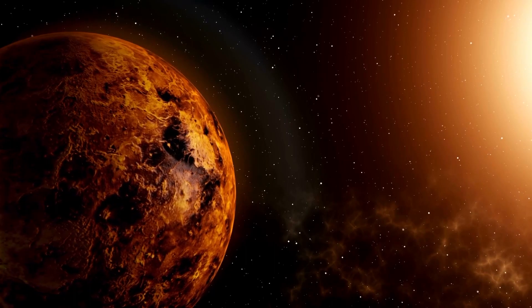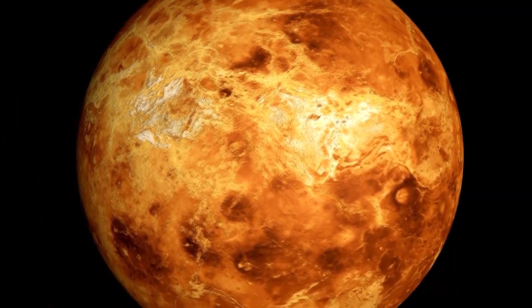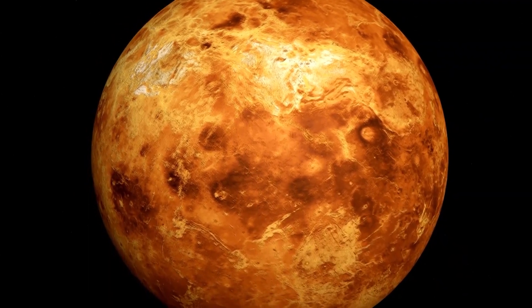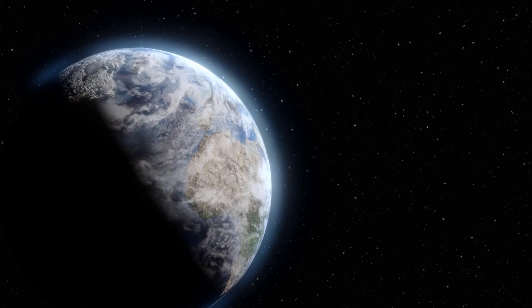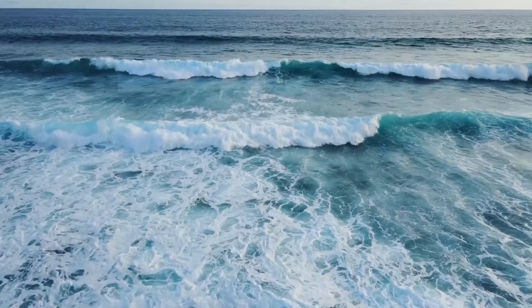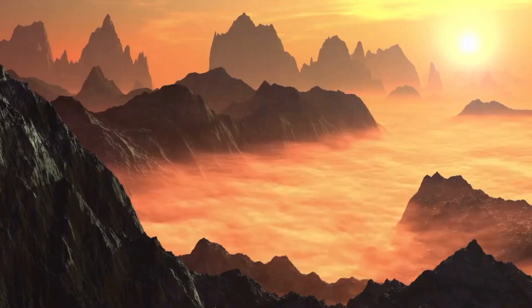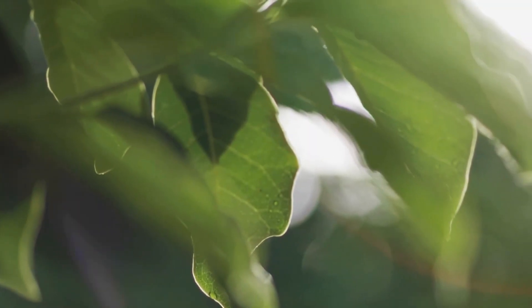The surface temperature on Venus can reach up to 460 degrees Celsius (860 degrees Fahrenheit). Earth is the third planet from the sun and is the only known planet to support life. It has a diverse range of environments including oceans, deserts, mountains, and forests, and is home to millions of different species of plants and animals.